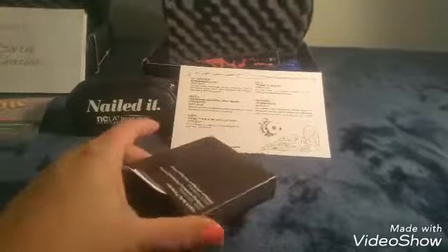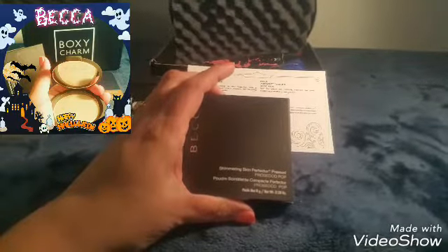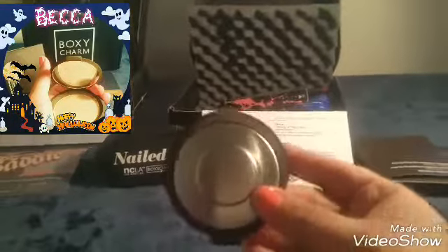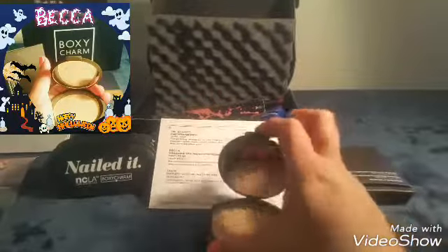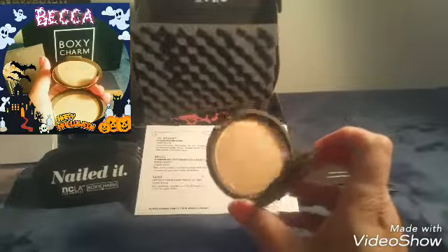We also got a shimmer skin protector pressed powder from Becca, and this value is thirty-eight dollars. Let me get it out of its box. It's like a silver metal thing — it looks like a rubber tire or something with a hubcap kind of vibe. Then you've got the mirror and the pressed powder inside — it's a nice golden bronze color.